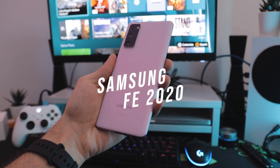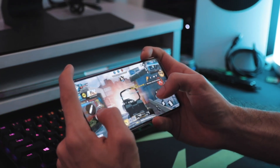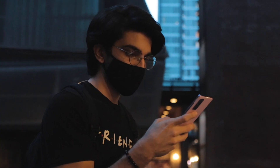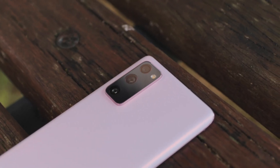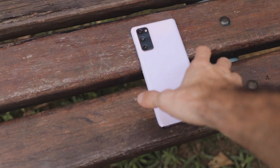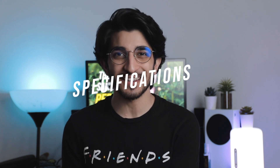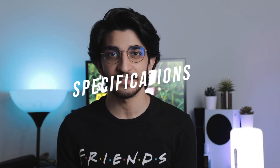The Fan Edition had a very low-key drop — it wasn't a massive dent in the market that blew everyone away. But after using it every day for about a month and making it my daily driver, I definitely believe it deserves the title of the best Samsung phone in 2020 and even one of the best value-for-money mid-range smartphones.